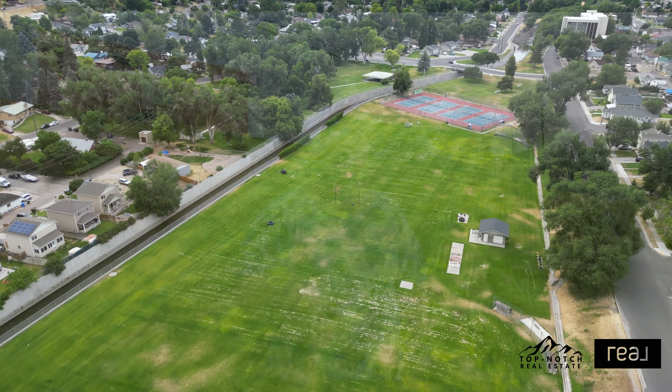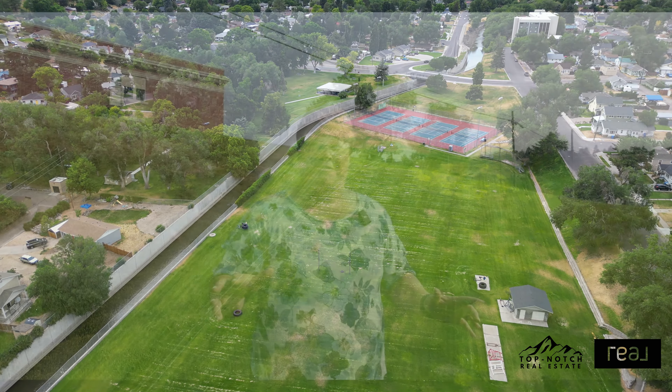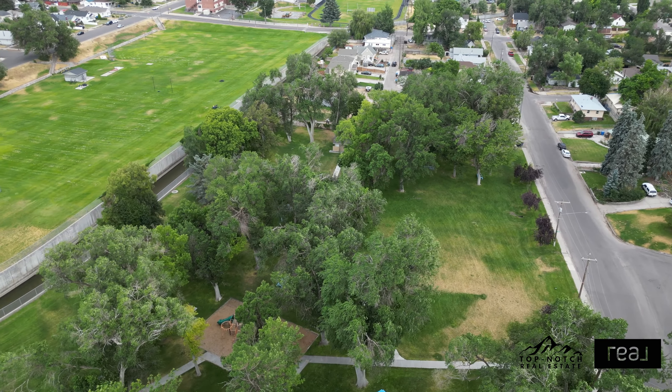One of my favorite things about this home is right across the street you'll find Rhodes Park, where you can walk, play games, have a picnic, just enjoy the outdoors. Also, you are so close to so many amenities that everyday access is easy and convenient and quick.